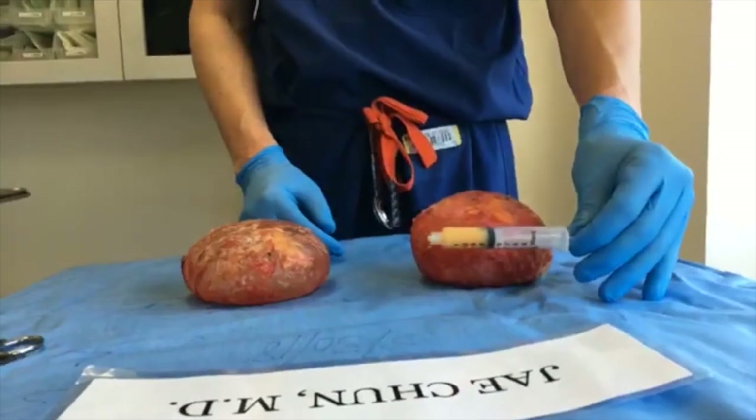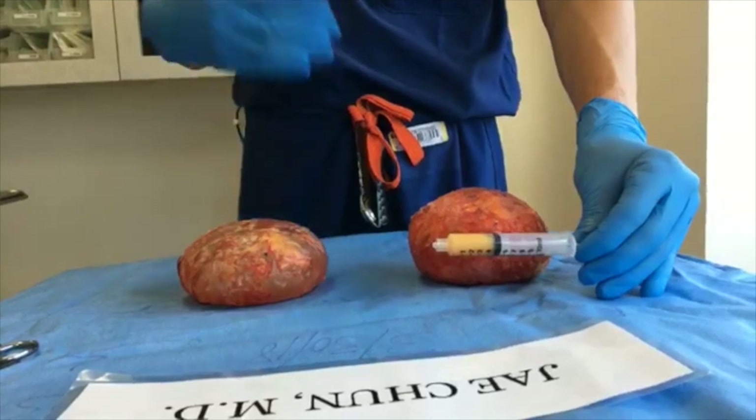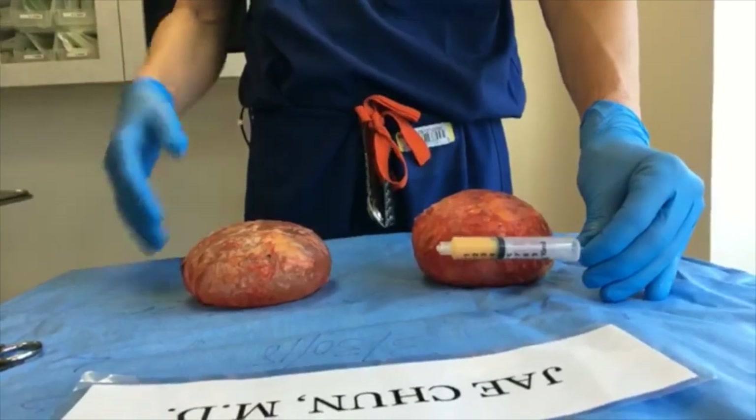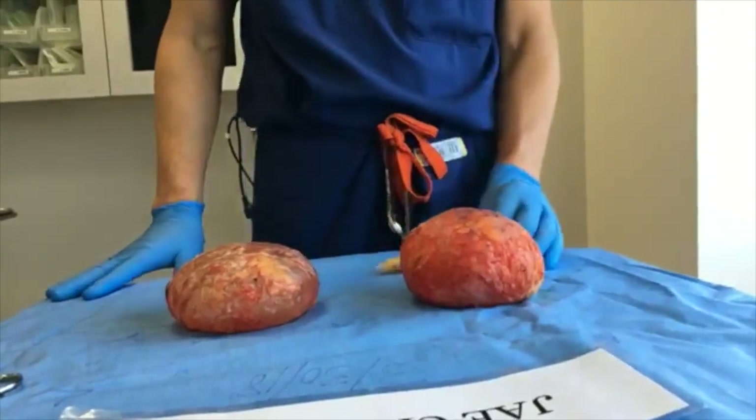And then you can see that fluid — once again I went into that fluid. So already the cultures for bacterial and fungal have been sent, and this will also be sent for ALCL.